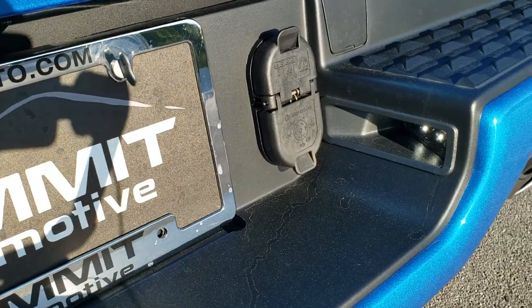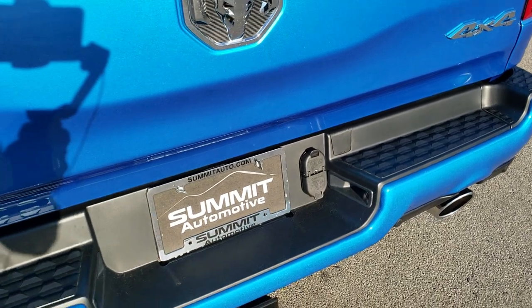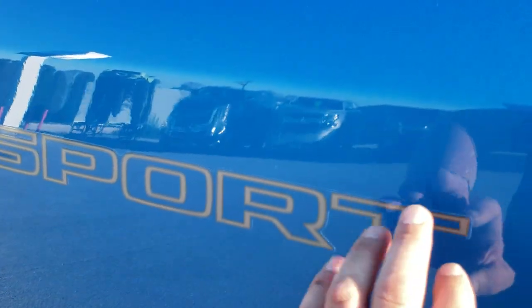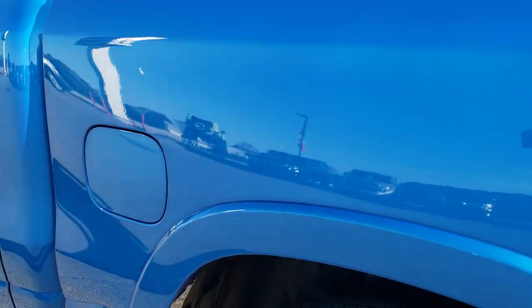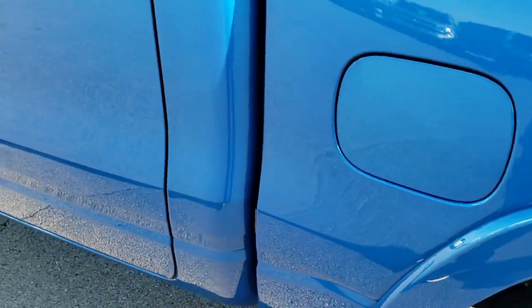Dual exhaust, LED license plate lights, and a full towing package which includes receiver hitch, 4 pin and 7 pin wiring. LED tail lamps as well. You do get the sport lettering on the side — you can remove those if you want; some people like them, some don't. Bed rail covers on all the Rams.